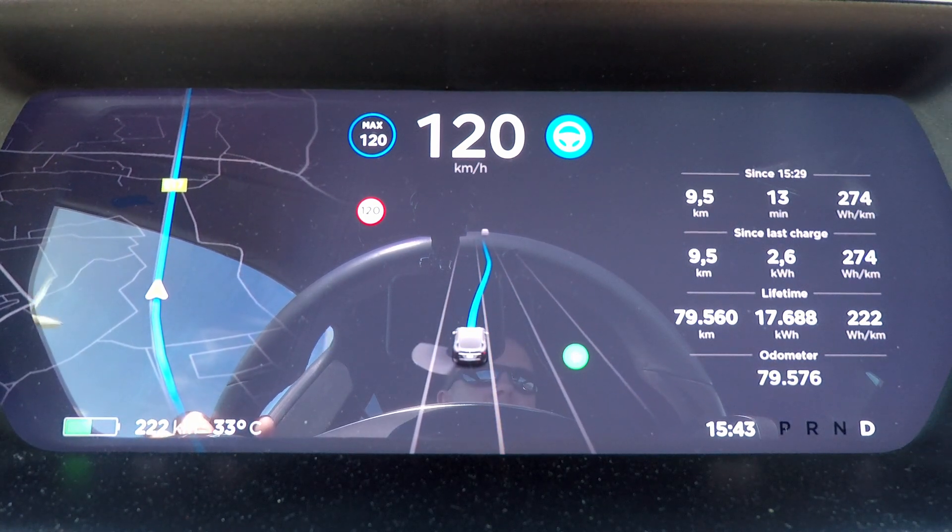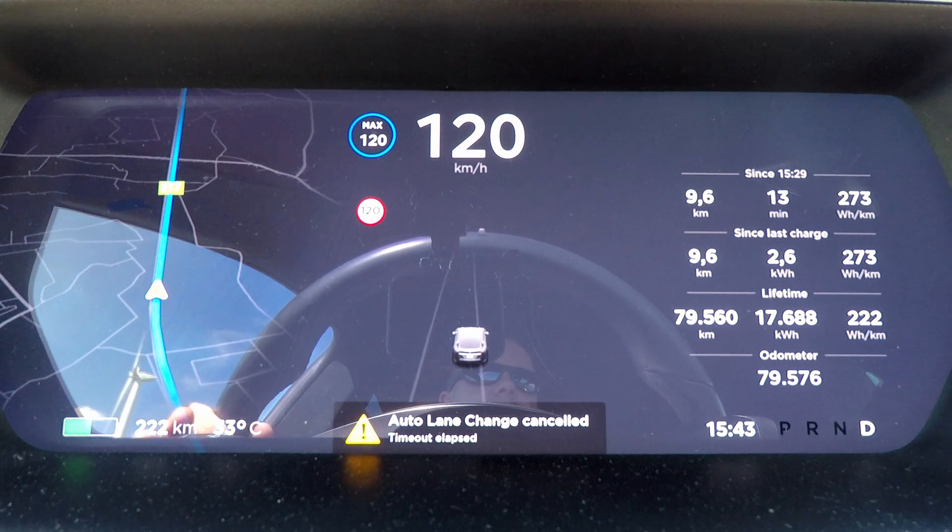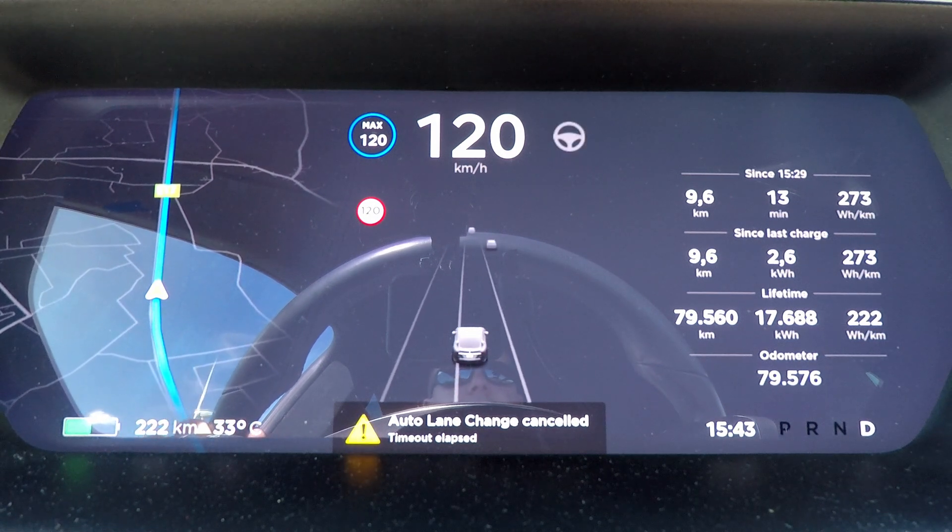I've been driving around quite a bit testing the Navigator on autopilot with the lane change as well, and I've been thinking about the solution that Tesla could implement here. So yeah, here it goes.